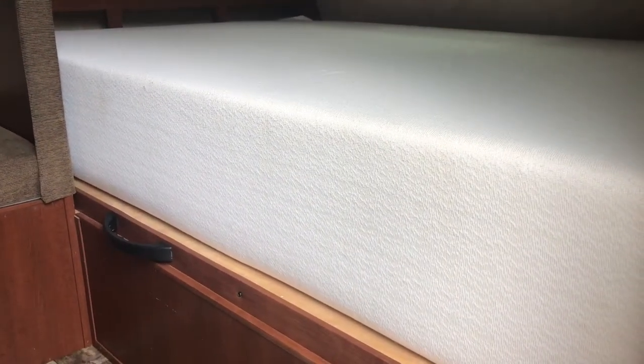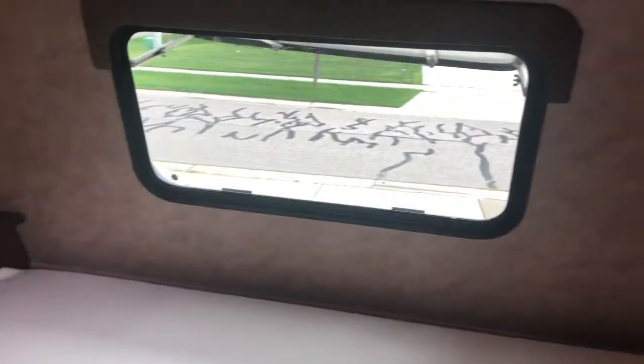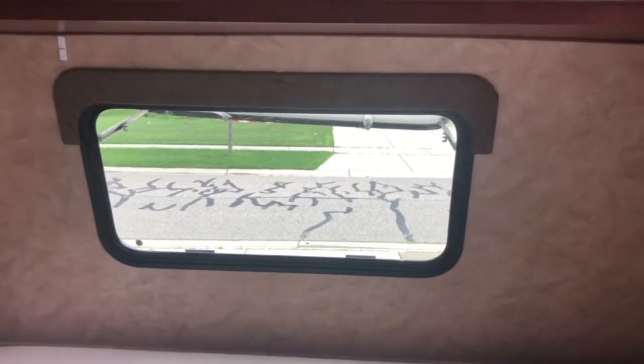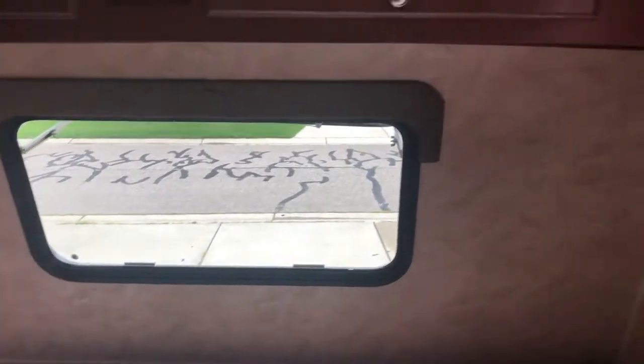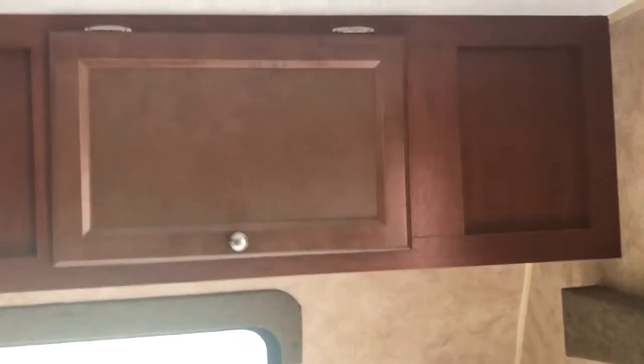First of all, I upgraded the mattress — it's super comfortable, I love it. Inside you can also see that front window I was talking about, how awesome it is — it's huge. What I really like on the inside is watch these cabinets as I scroll around.